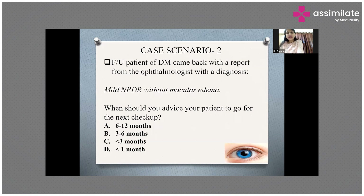So depending on how severe the diabetic retinopathy is, the duration for the next screening eye checkup should be shorter. The more advanced the disease, the more frequent the follow-up.